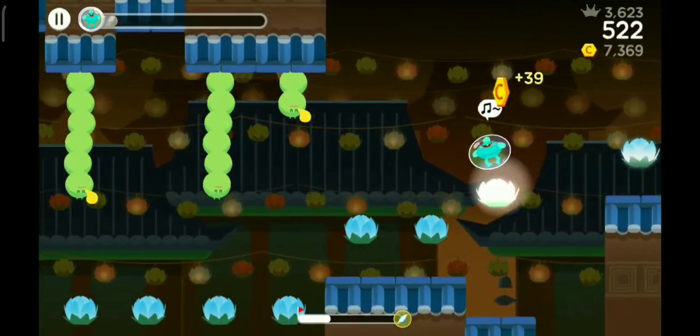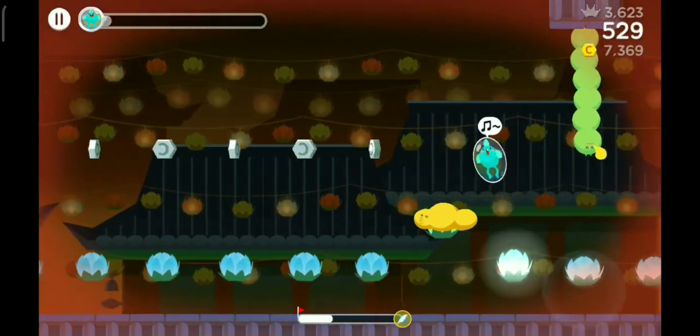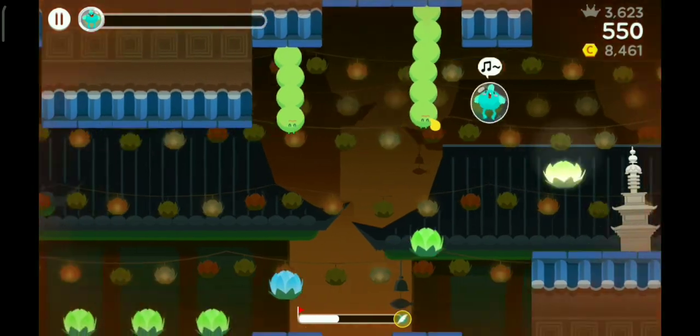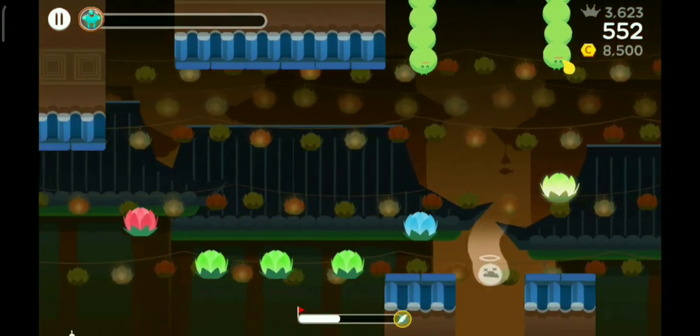We are surprisingly still alive. Actually, this is a lot easier than the balloon level because there are no camouflaged holes of some sort. Never mind — there is a camouflaged hole of some sort. This is going to be hard.